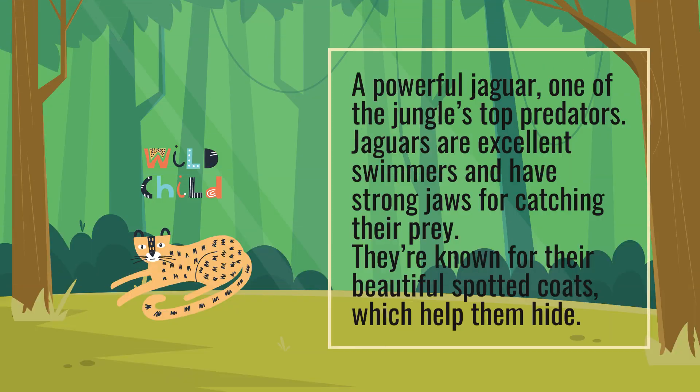A powerful jaguar — one of the jungle's top predators. Jaguars are excellent swimmers and have strong jaws for catching their prey. They're known for their beautiful spotted coats, which help them hide.